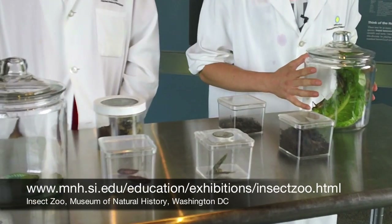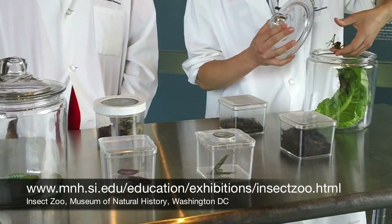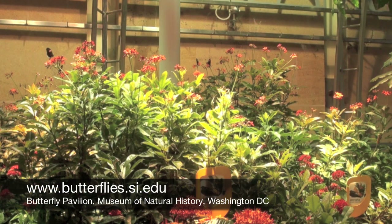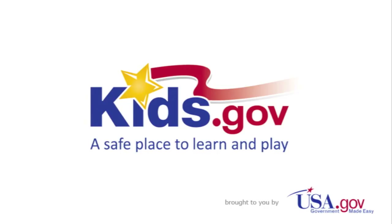To find out more about the insect zoo, go to mnh.si.edu. Discover all kinds of butterflies at butterflies.si.edu. And to learn about more animals, visit kids.gov.